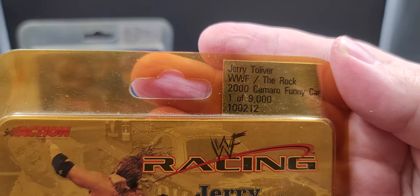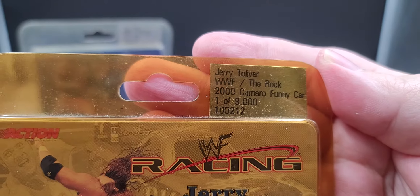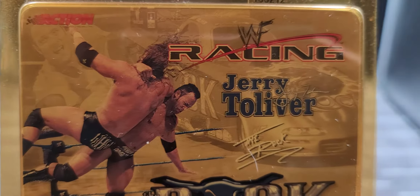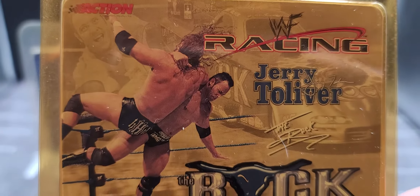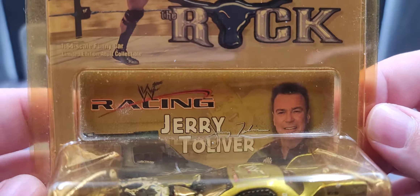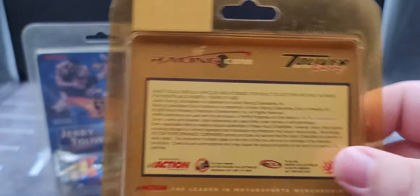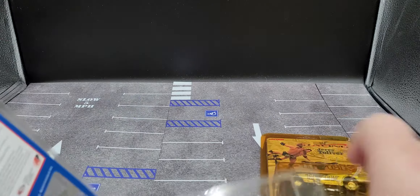Now at The Rock's: got Jerry Toliver WWF The Rock 2000 Camaro Funny Car, one of 9,000 produced. For The Rock, WWF Racing Jerry Toliver — got a picture of the car in the background, The Rock doing the Rock Bottom to Triple H. Jerry Toliver's little trading card in the back and of course the car once again, and then the back with the same legal information.